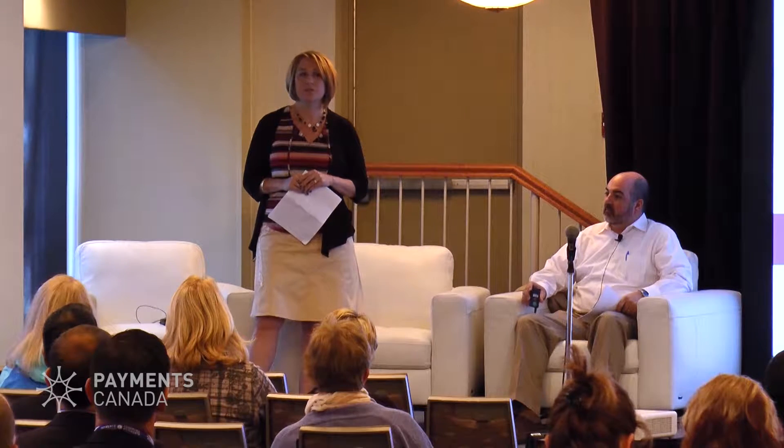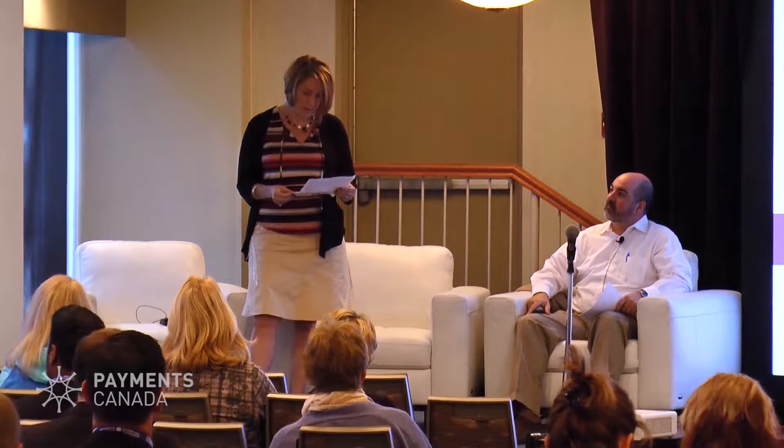In the background though today, a lot of those images that are being captured from customers are still being printed and exchanged as paper — 80% of them are still being printed and exchanged as paper. Only 20% are now being exchanged electronically as image. We do expect that number to continue to grow very quickly; we reached 20% just since October of last year. We're expecting to be fully image exchanged at some point over the next couple of years.